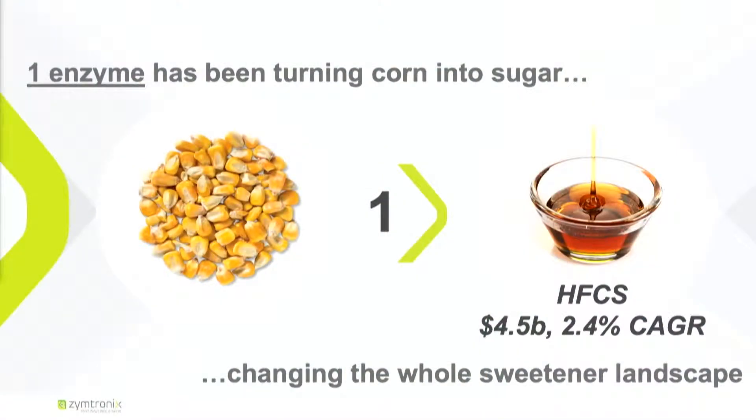First, what is biocatalysis? It's the use of enzymes to transform molecules, to transform ingredients. 30 years ago, one enzyme was used to produce the next generation of sweeteners, opening a market of $3.5 billion.